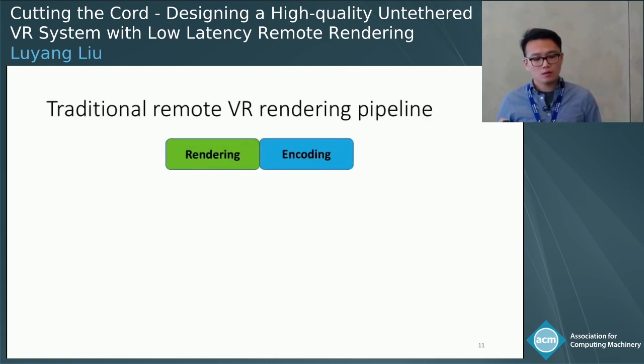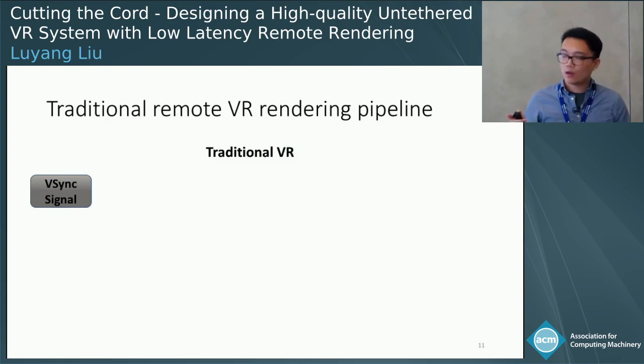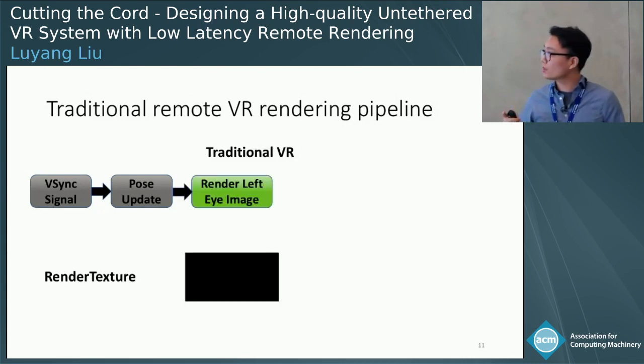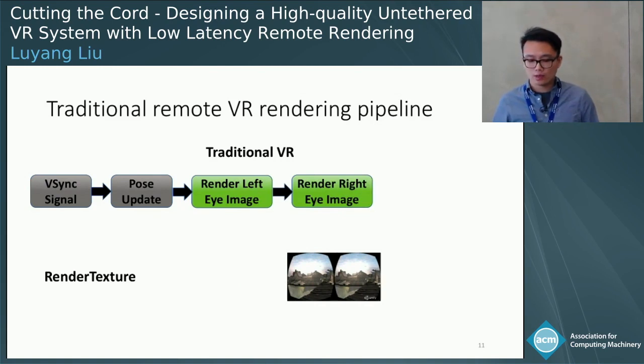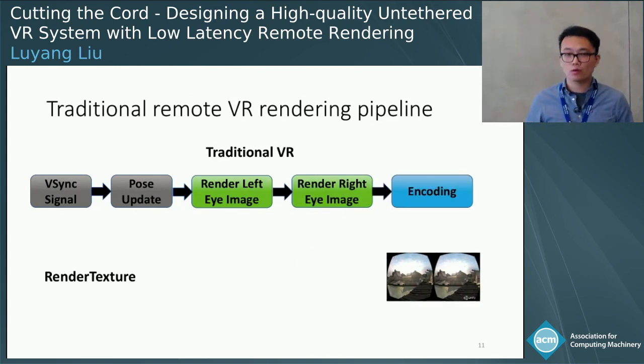Looking at the traditional remote VR rendering pipeline: when you start rendering a frame, you start with a V-Sync signal from the server. After that, the system will update the pose based on the headset's orientation and position data. After the pose is updated, the system will render the left-eye image onto the left part of a render texture, and then render the right-eye image onto the right part. Then the whole frame is sent to the encoder for encoding.